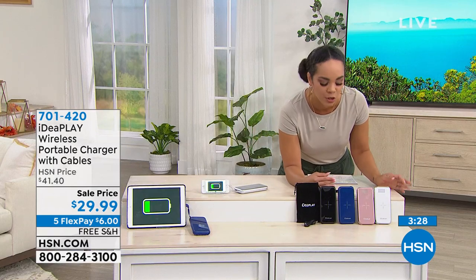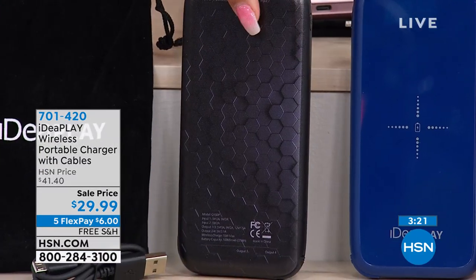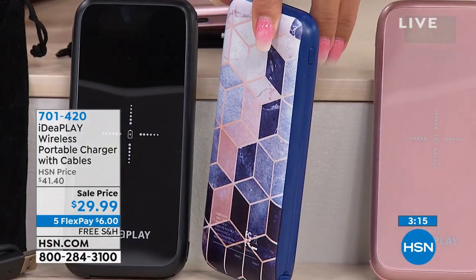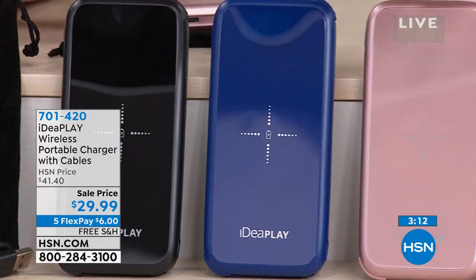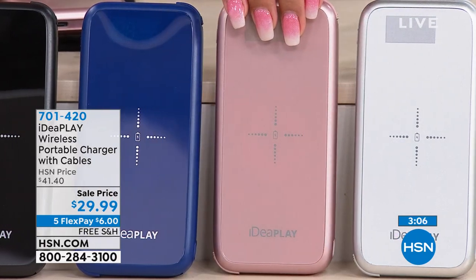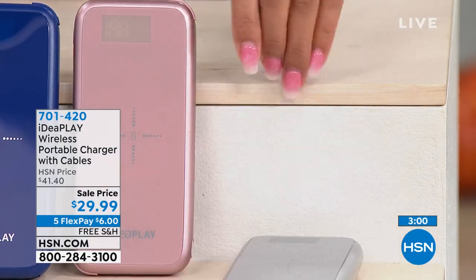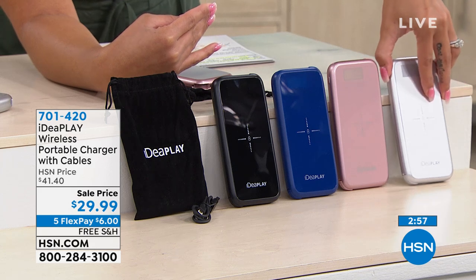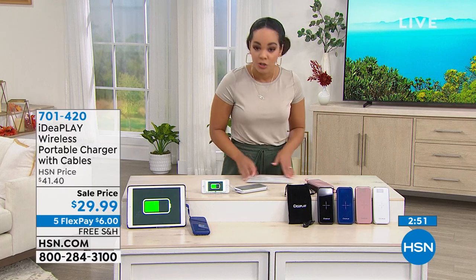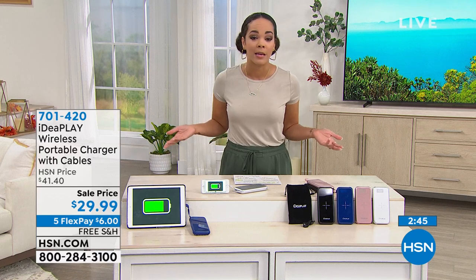Let me show you the colors again so you don't miss out. Black abstract — you can see the abstract design on the back. Navy rose gold is very popular right now. Solid rose gold is also very popular. Then your solid silver with no design. Item number 701420. Electronics today is on five flex — five months to pay this off. It's only $6 right now and then we take care of shipping and handling.